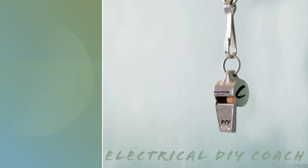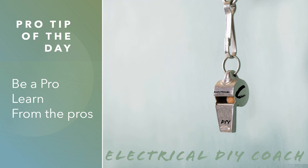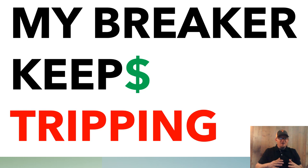Hey guys, what's up? It's the Electrical DIY Coach and this is your pro tip of the day where you could learn from the pros every day at 10:30. Let's get to it. Today we're going to look at the really common topic: my breaker keeps tripping. What do I do?